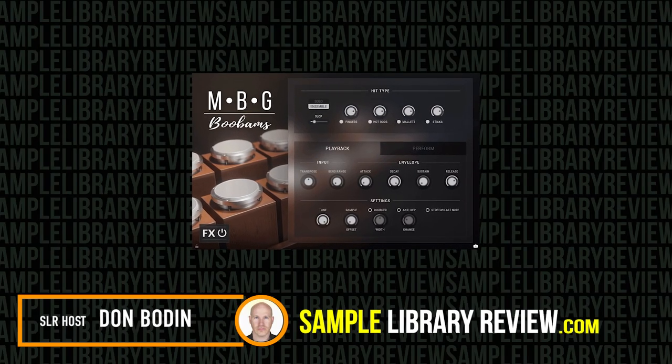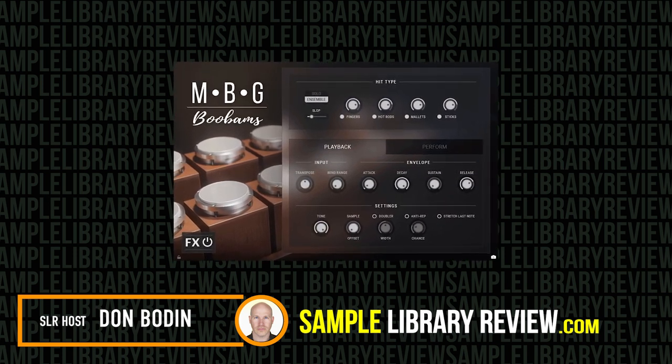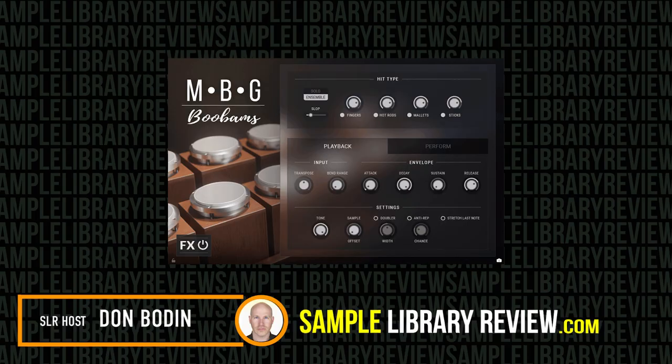Hi, I'm Don Badan from SampleLibraryReview.com. Today we're going to be checking out M.B. Gordy Boo-Bams by Impact Soundworks.